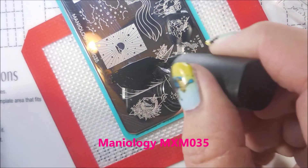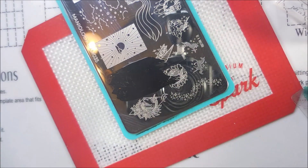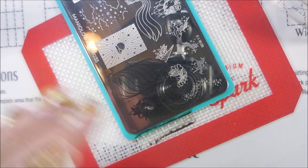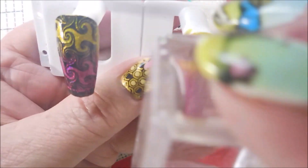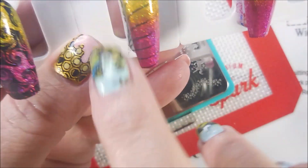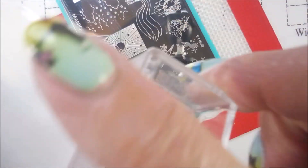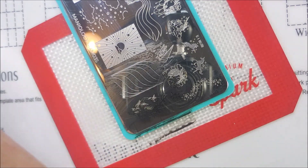I decided this wispy look — it's like a pony mane or a unicorn mane image — would work really well and still leave a lot of the gradient visible on the other nails. Just tie it all together. And I'm going to do that on the other three nails. So we've got three nails done with this image.